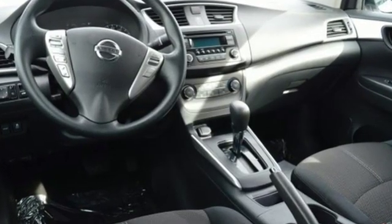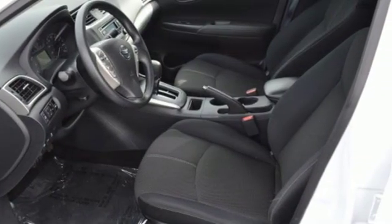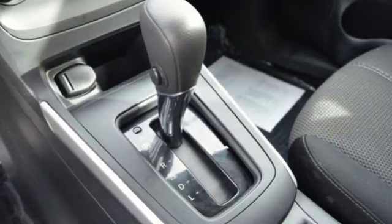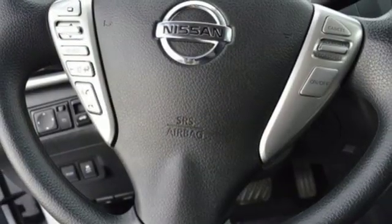Auxiliary audio input, Bluetooth, manual tilting steering column, multifunction steering wheel, manual telescoping steering column, inline four-cylinder engine, gas pressurized shocks, and external memory control.